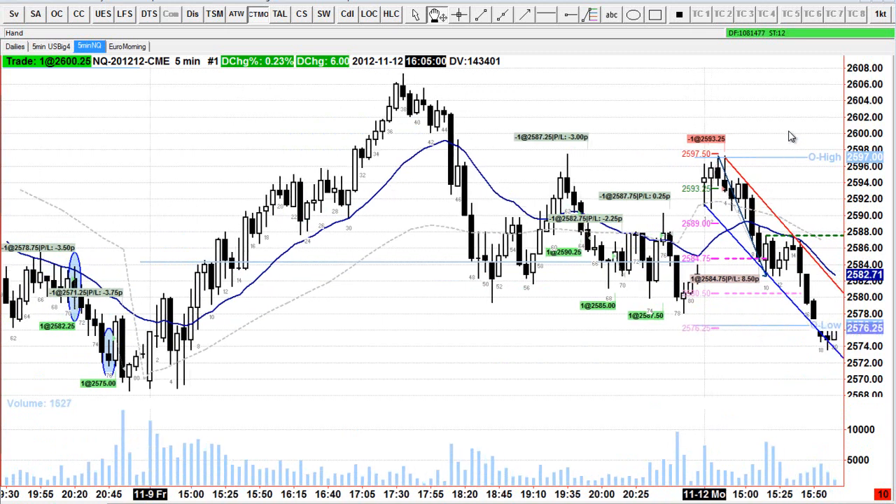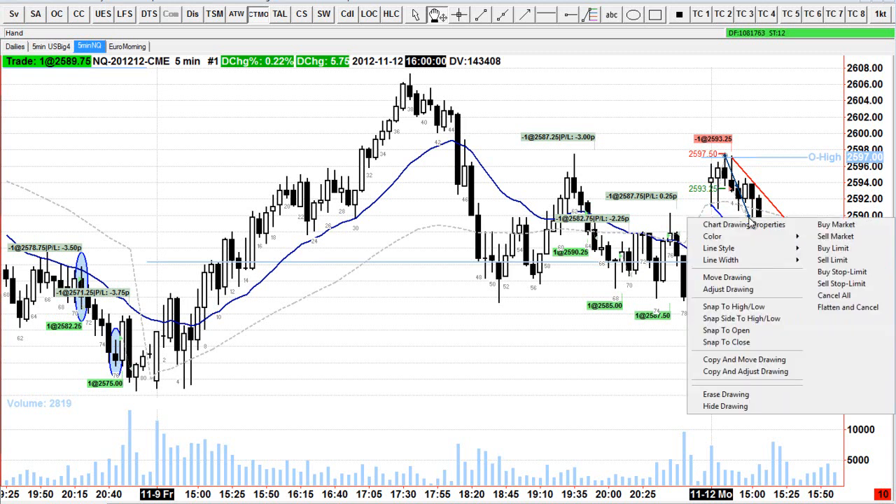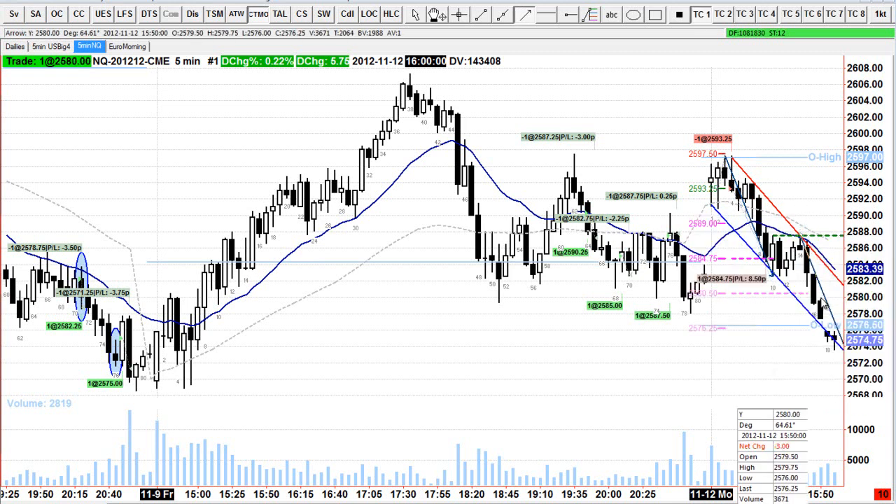The other thing to look at: I did consider holding for another leg down. I've drawn a leg in here — see this arrow. If we copy that arrow and move it to the bar 14 high, I almost placed a short under bar 14. We've pulled back to the moving average here, it's also a double top with bar 10, and on low volume — look at the volume for this pullback. So there are three confluent reasons to short there.